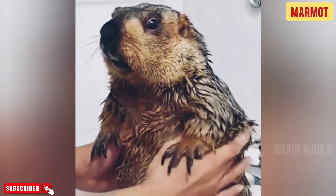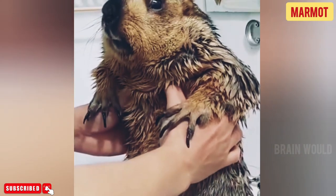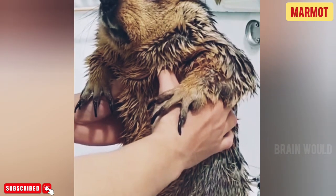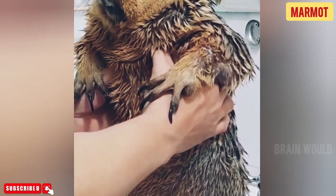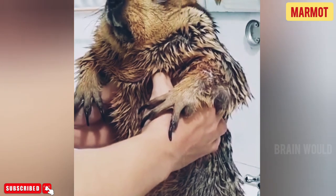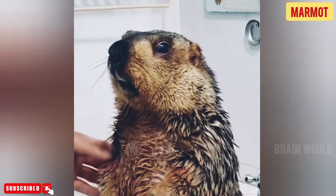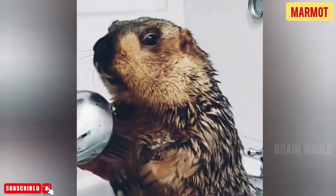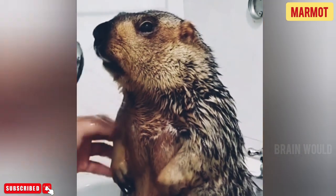This ground squirrel has several predators including coyotes, foxes, eagles, and badgers. Sometimes coyotes and foxes look for their burrows to capture these animals when they come out to look for food. Eagles can swoop down with speed to capture them venturing outside of their tunnels. Babies are also vulnerable to these predators, as they must come out of the burrow to learn how to find plants, leaves, and other food.